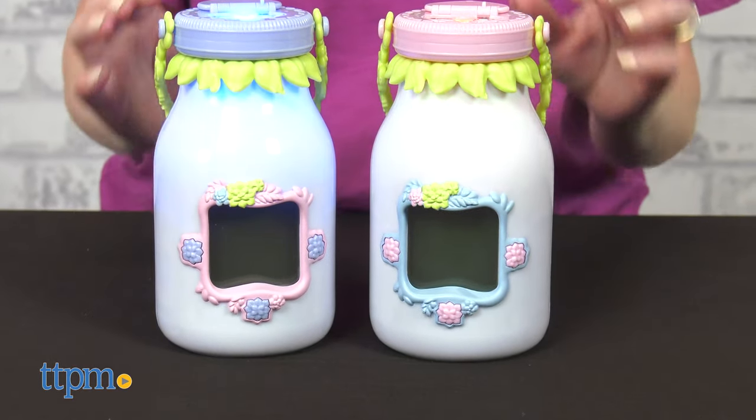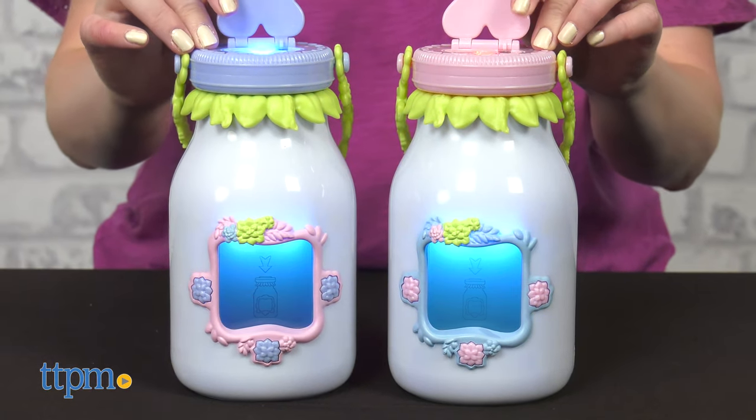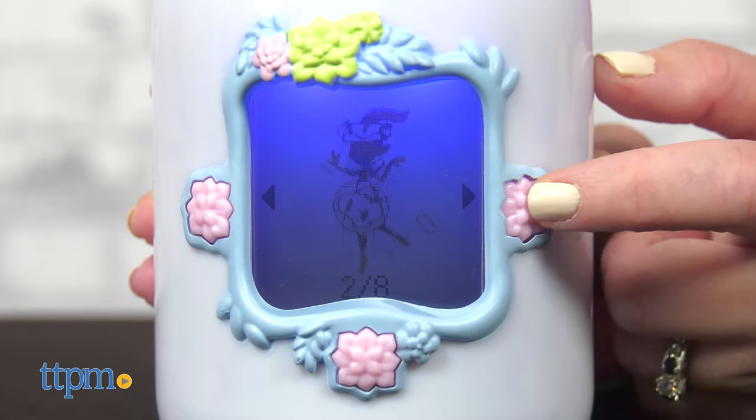Some of the fairies have different looks and colors. I collected a donut fairy and a disco fairy, for instance. Which fairy in my collection do you like best? Tell me in the comments.